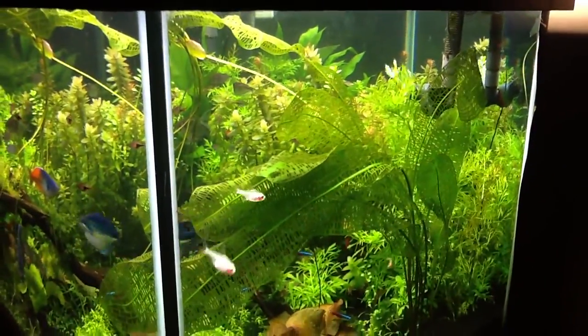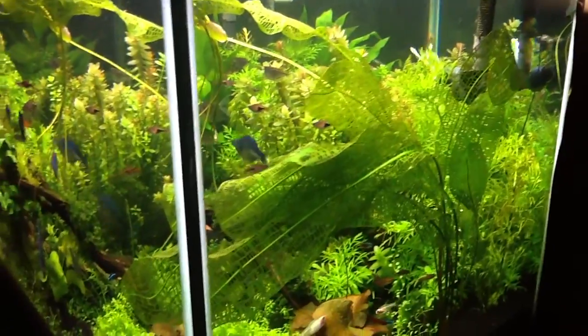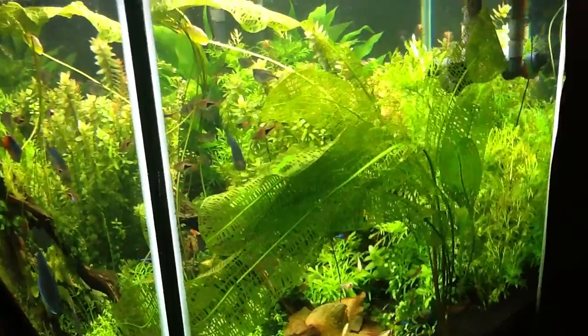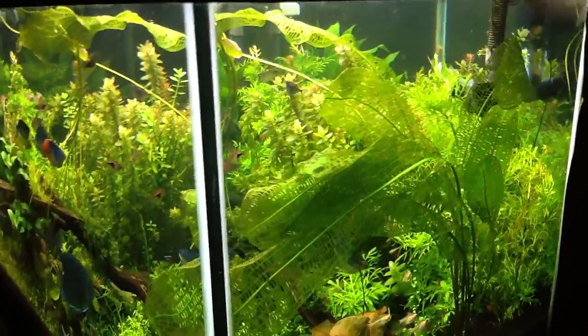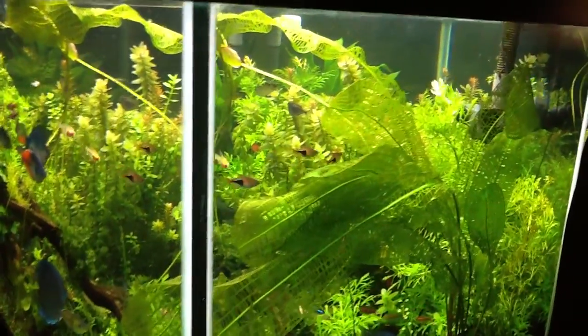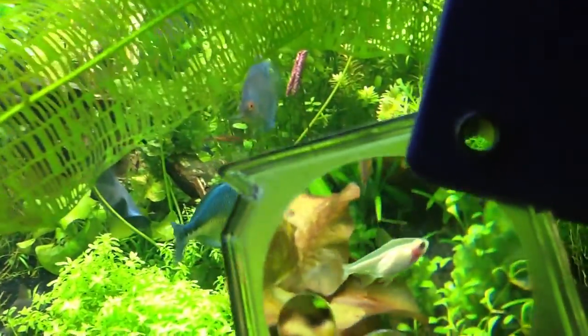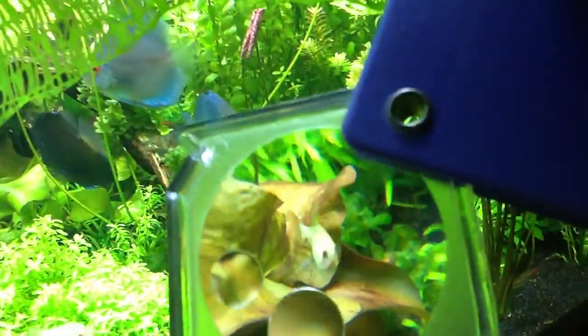Let me see if I can give you guys a good shot of the x-ray tetras with the magnifying glass — I'm having a hard time, I'm one-hand challenged. Let's see if I can do a better job here. There's a good idea of kind of what they look like.